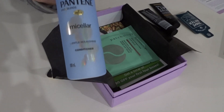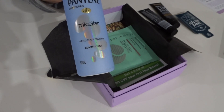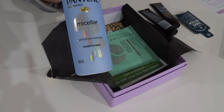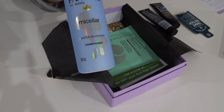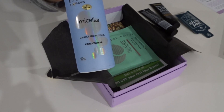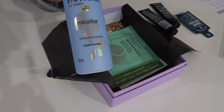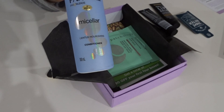Next we have the Pantene Pro-V Blends Micellar Gentle Moisturizing Conditioner. Pantene's nourishing conditioner works to detox, purify roots, and nourish the ends of your hair. It's 0% silicones, parabens, and dyes, and its formula is infused with nutrients like pro-vitamin B5, antioxidants, sea salt, and micellar leave hair strong, soft, and flowing with a lightweight formula. This is just a sample size but the full size is $12.99.